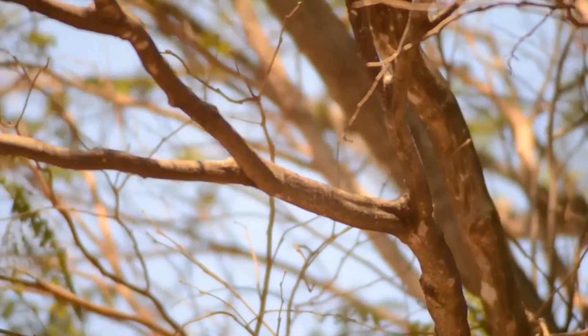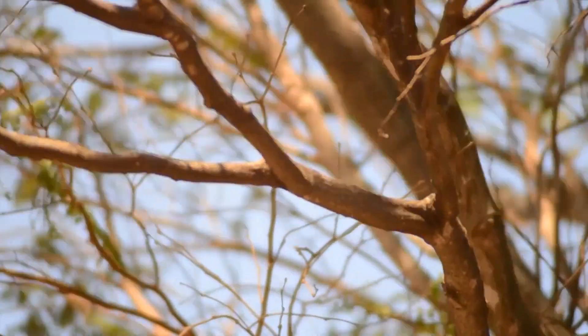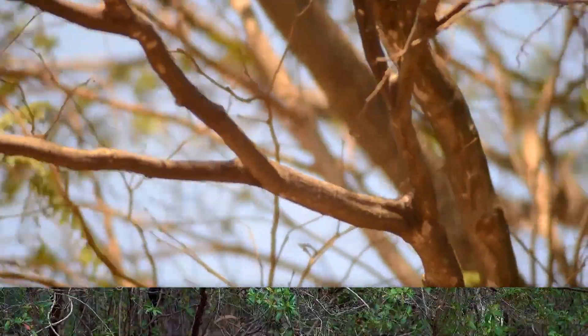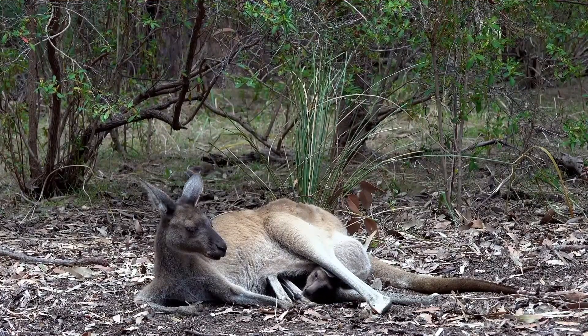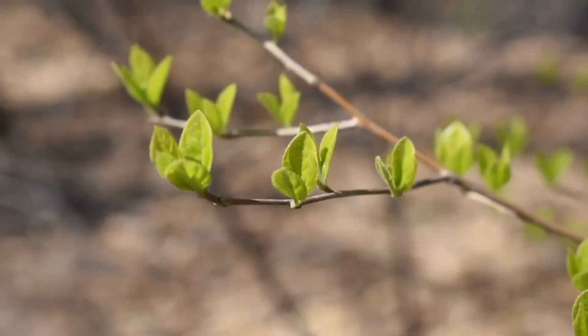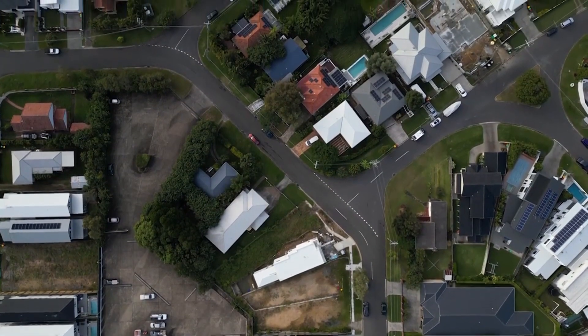Although these spiders are relatively common where they range, they're rarely observed due to their wallflower nature. Wraparound spiders hail from Australia and parts of Oceania. They live in various forested regions and even sometimes make their home in gardens and backyards.